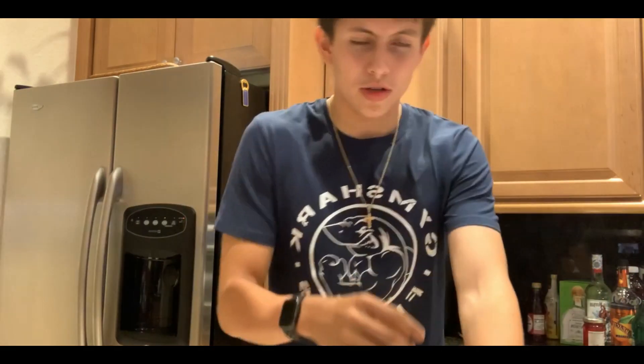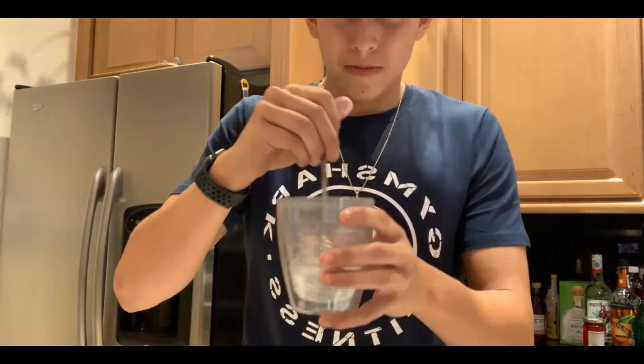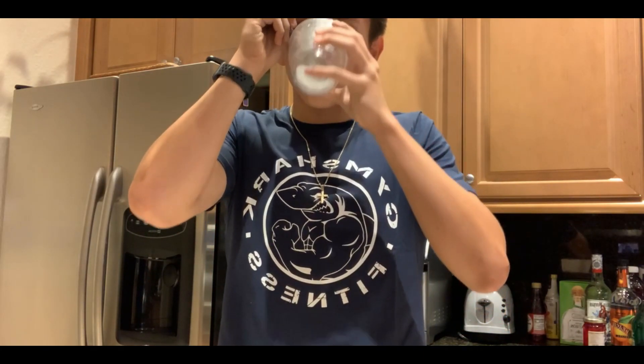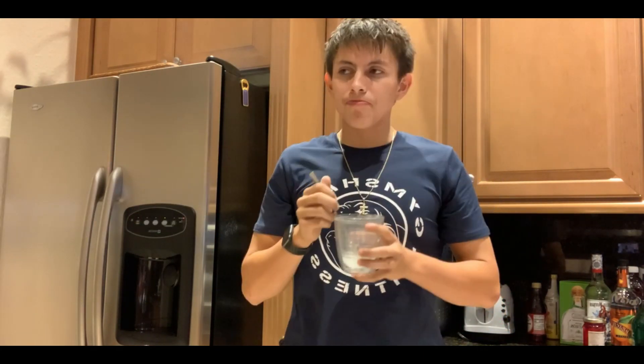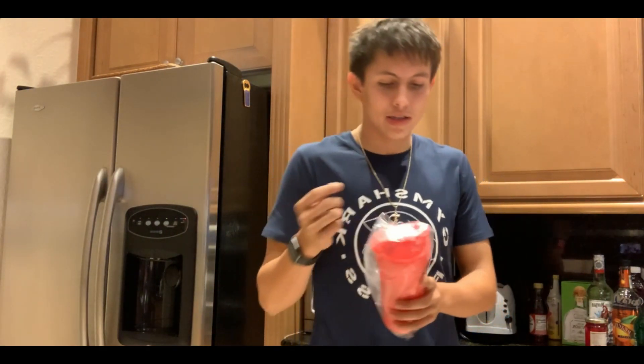Now we got the creatine, it's supposed to be flavored as lime. It doesn't really have a color to it — it literally just tastes like lime. There's nothing really special about it.